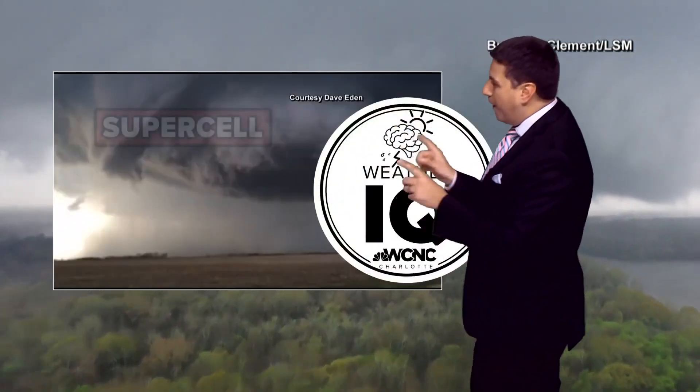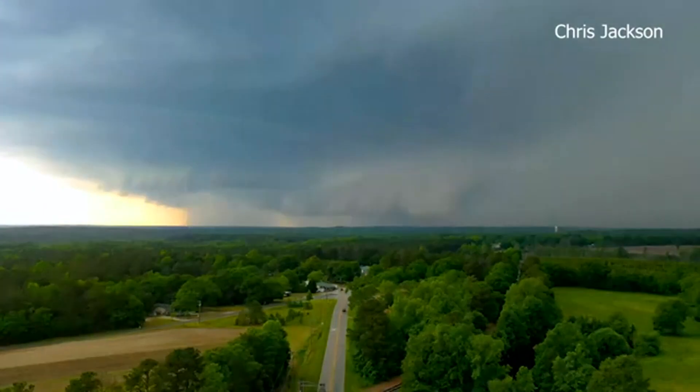When a thunderstorm is rotating, it's called a supercell — but we have a whole other Weather IQ all about those. Not all rotating thunderstorms produce a tornado, but the shear can make a thunderstorm more severe.